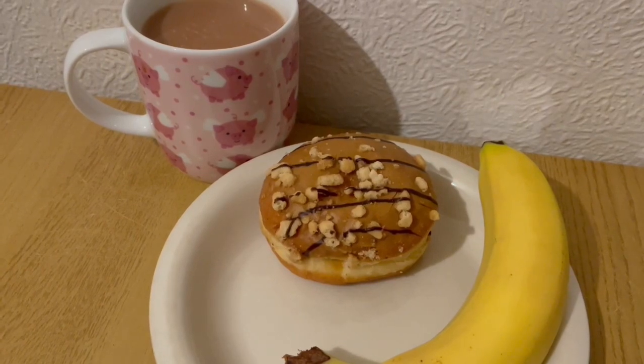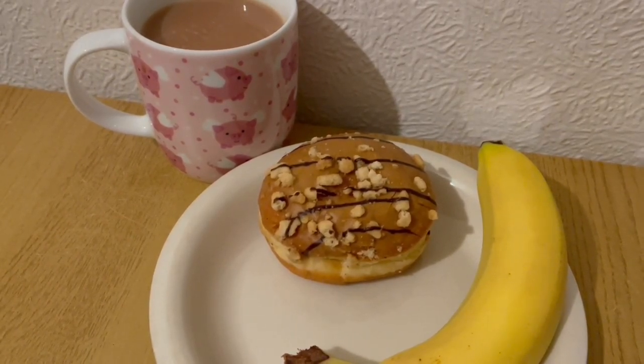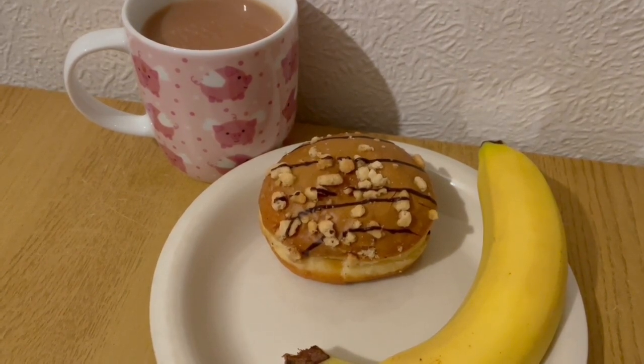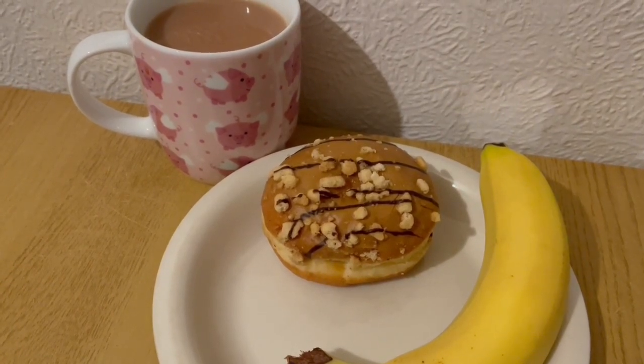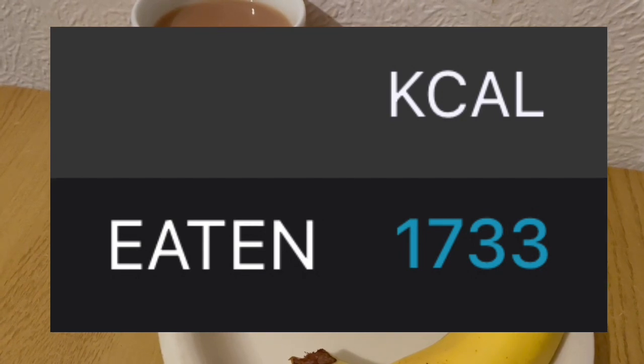These are my evening snacks tonight for 325 calories. I've got a cup of tea with some milk which is 15 calories. I've got a donut from McDonald's — it's a millionaire's one and that is 250 calories. And I've got a banana there for 60. So they're my evening snacks for 325. My calorie goal for the day was 1750 and I've used 1733.